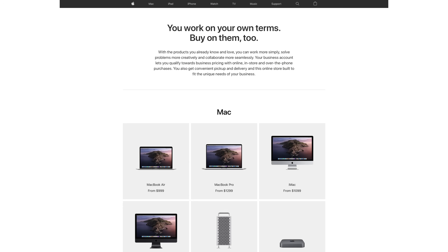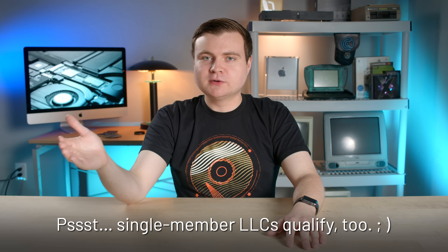The second reason is I accidentally ordered this iMac without being logged into my Apple business account. There is a business store on their website. My advice to you: if you have a business, purchase through the business store — you can save a couple hundred bucks on some Macs. That's what I did for the nano texture model, so I actually saved a couple hundred bucks doing that. You got a business, buy with the business store. Save some moolah.